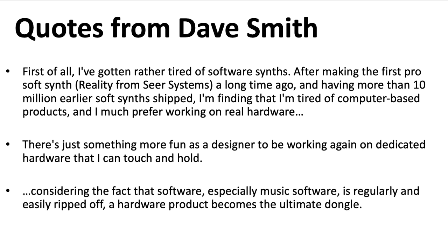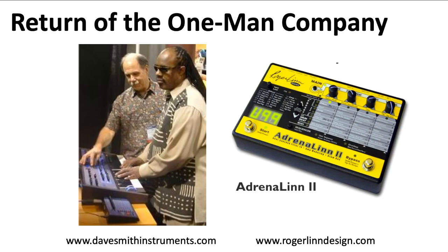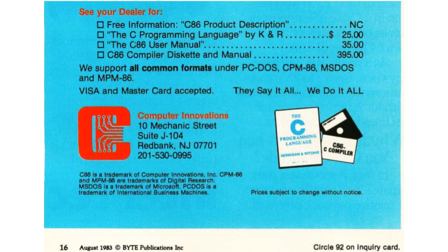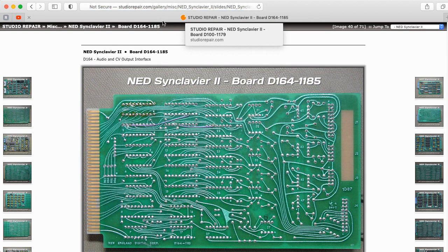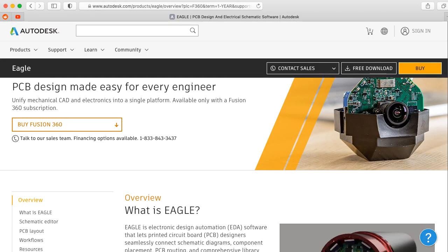Considering the fact that software, especially music software, is regularly and easily ripped off, a hardware product becomes the ultimate dongle. And there's never been a better time to get into designing and building your own hardware. Dave Smith was able to come back with Dave Smith Instruments, basically starting as a one-person company. If you think about something simple like compilers for microcontrollers, the fact that there are so many free options now is amazing. Compilers in the early 80s went for hundreds and hundreds of dollars. People in the 70s would often create layouts by hand — you can tell this by looking at a PCB if it has curvy-looking traces. And the PCB design software that did exist was primitive and very expensive. Now you can use the free hobbyist version of Eagle.